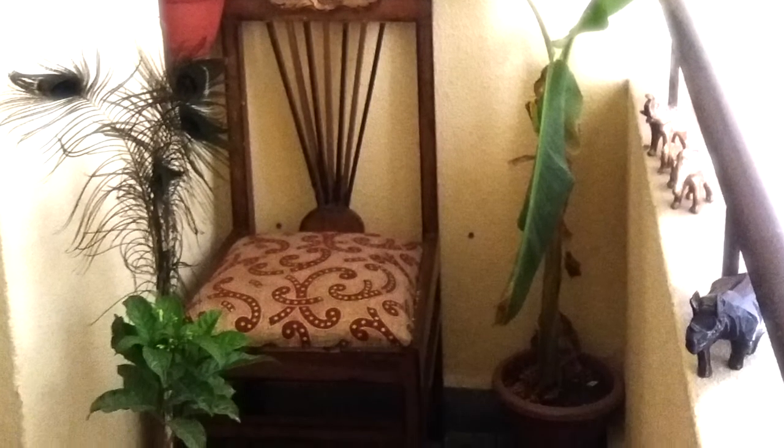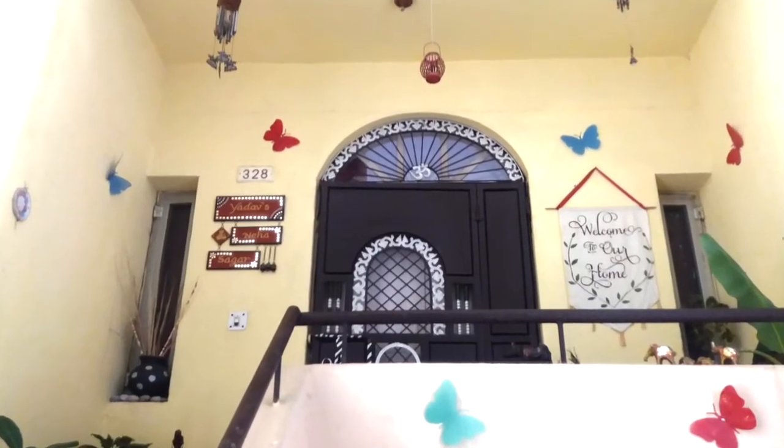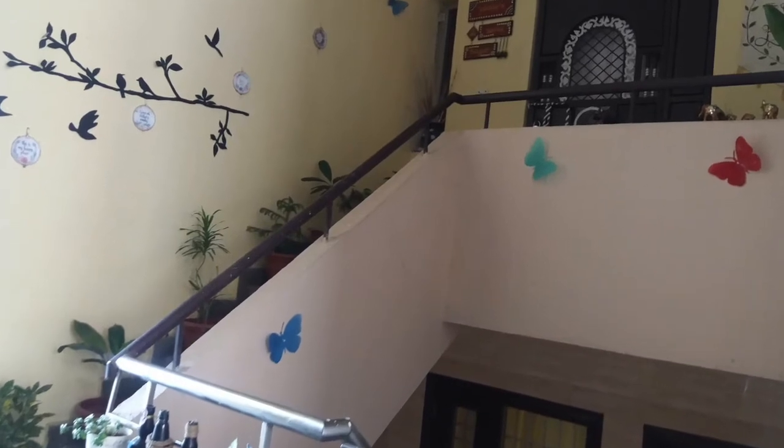So friends, this is how my house entrance looks like. Let's have a final glimpse. If you like my video please subscribe to my channel. Till then, take care.